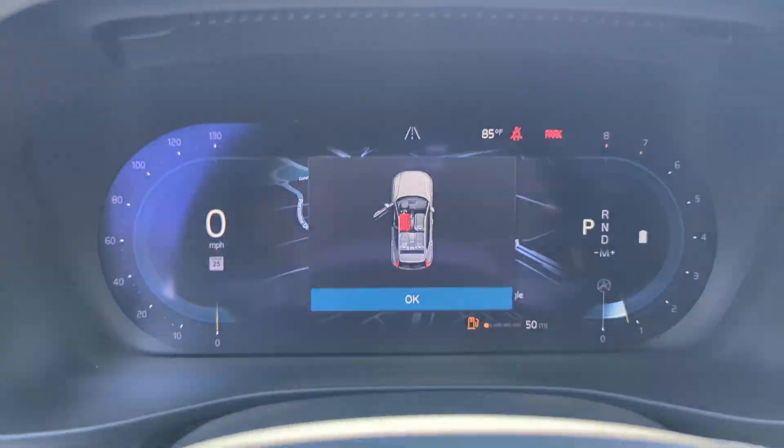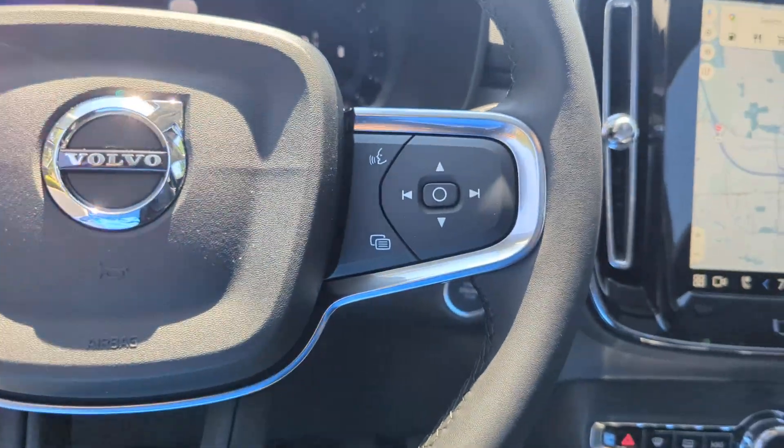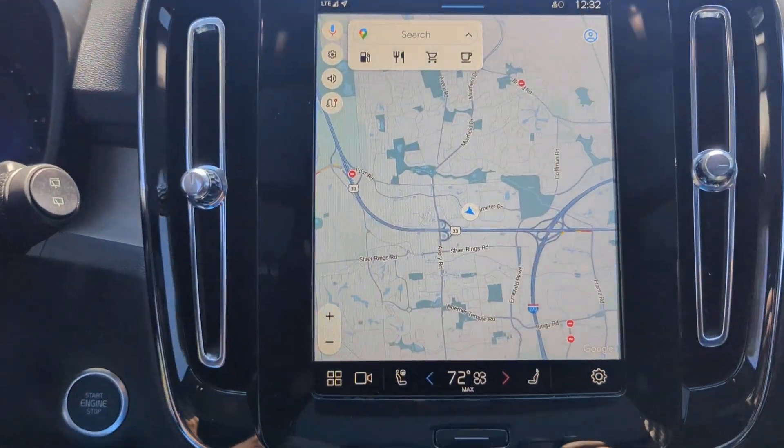All-wheel drive, parking aid sensor, heated side view mirrors, panoramic roof, moonroof, backup camera.